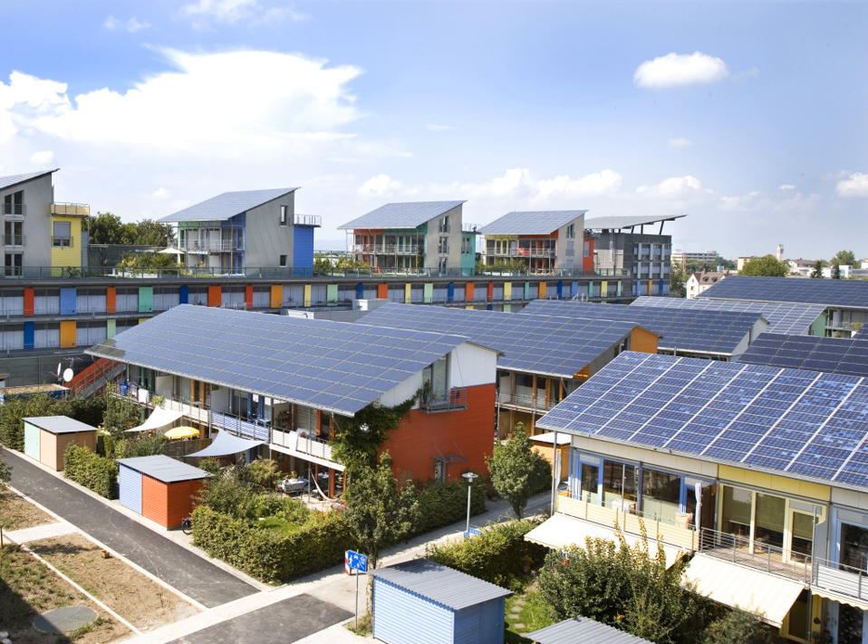The 122 petawatts of sunlight reaching the Earth's surface is plentiful — almost 10,000 times more than the 13 terawatts equivalent of average power consumed in 2005 by humans. This abundance leads to the suggestion that it will not be long before solar energy will become the world's primary energy source.